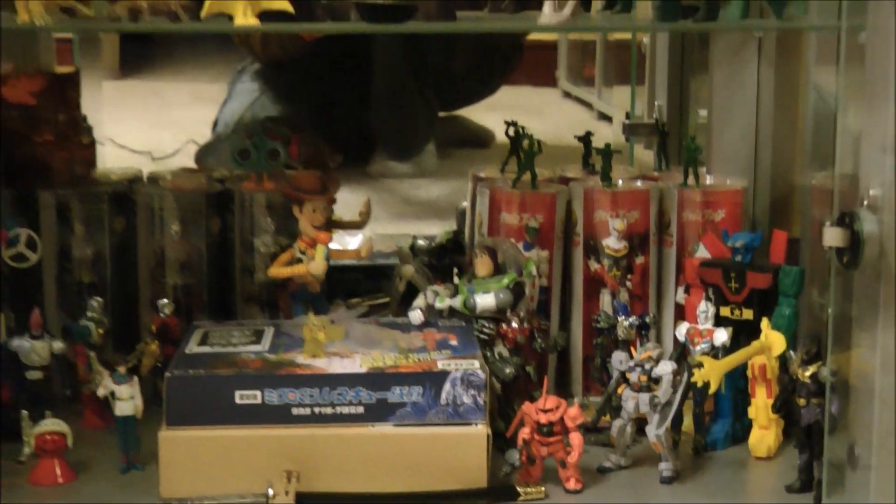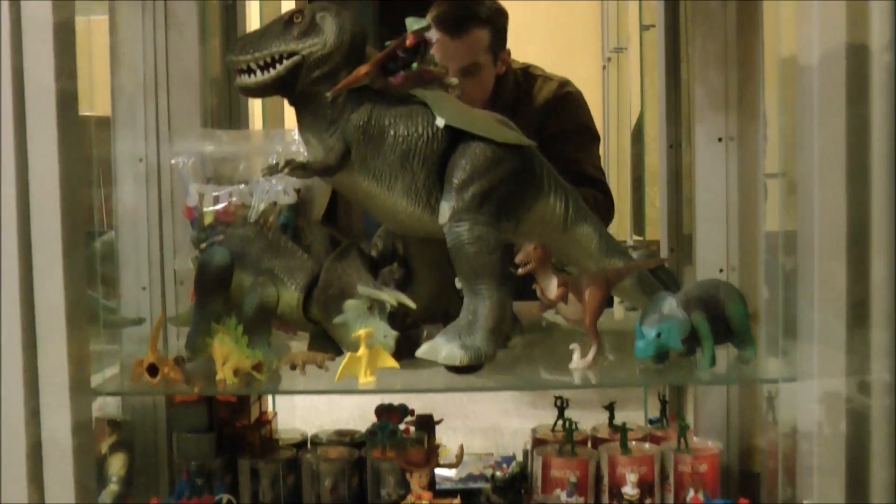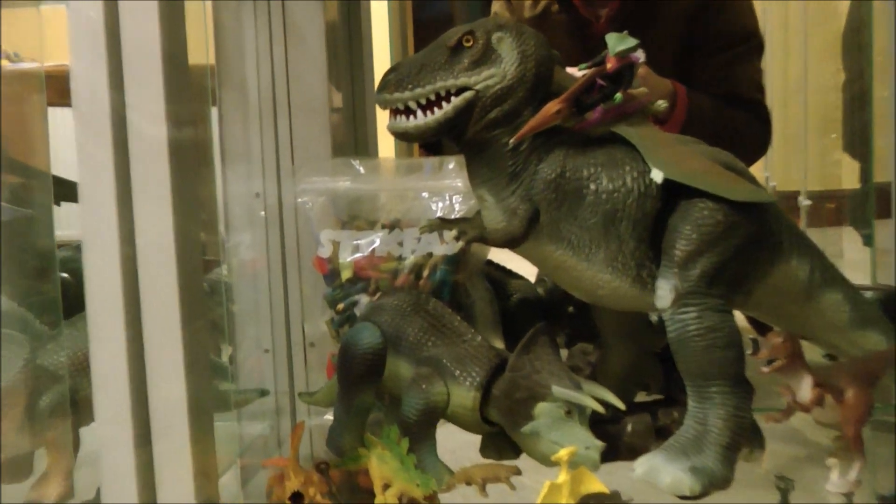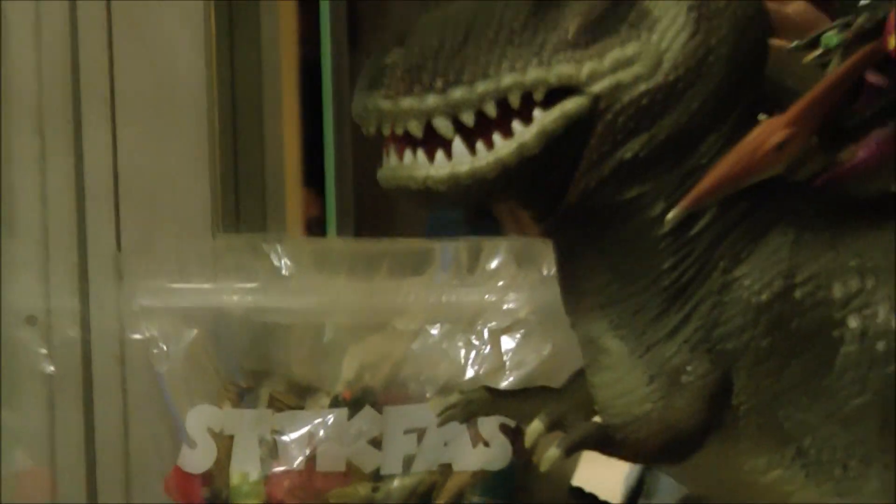As we pan up, you'll see our second shelf of Dino Riders. Again, the weapons are stored separately. If you look closely, there is a Stikfuss bag there, and inside that are the Rulons and the Dino Riders themselves.